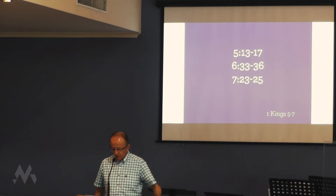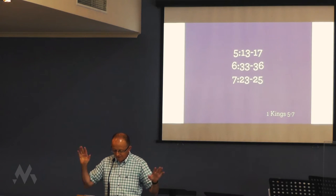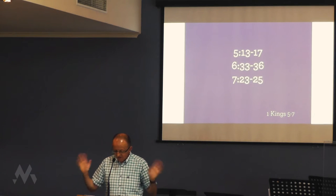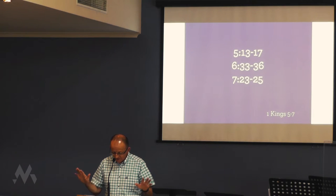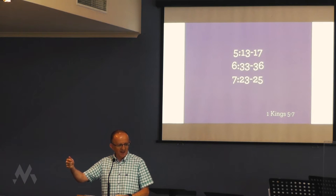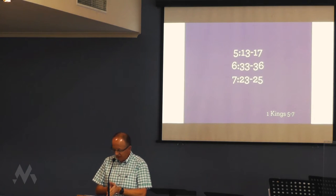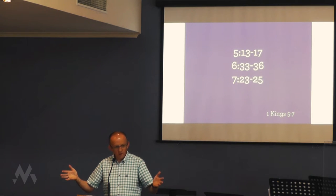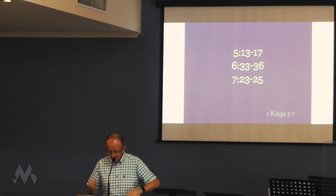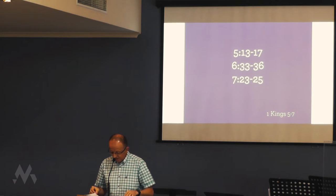When he's describing the labor force which built the temple, what do we get? Detail. 1 Kings 5:13 — Solomon conscripted laborers from all Israel: 30,000 men. He sent them off to Lebanon in shifts of 10,000 a month so that they spent one month in Lebanon and two months at home. There's a guy called Adoniram in charge of the forced labor. Solomon had 70,000 carriers and 80,000 stonecutters in the hills, as well as 3,300 foremen who supervised the project and directed the workers. When he's talking about the doors of the temple, 1 Kings 6:33 — he made the door frames out of olive wood that were one-fourth of the width of the hall. He also made two doors out of juniper wood, each having two leaves that turned in sockets.